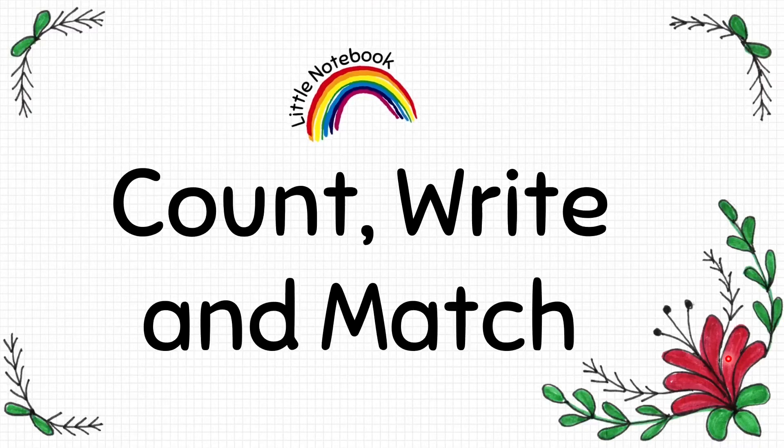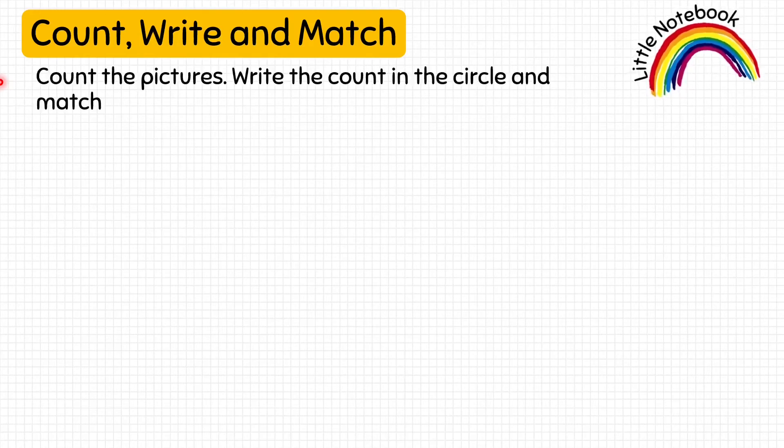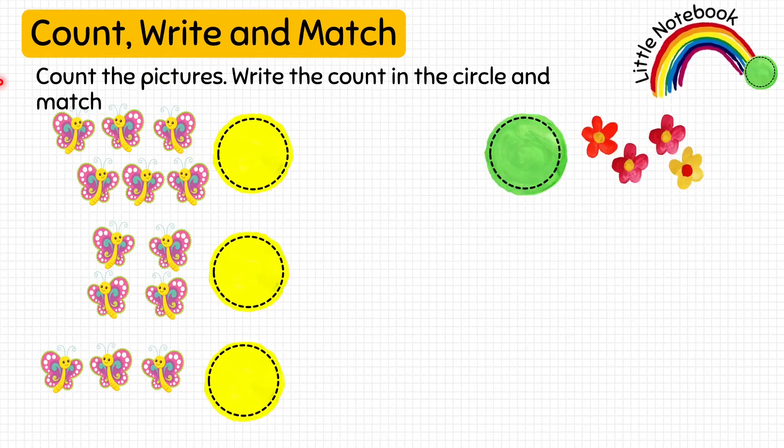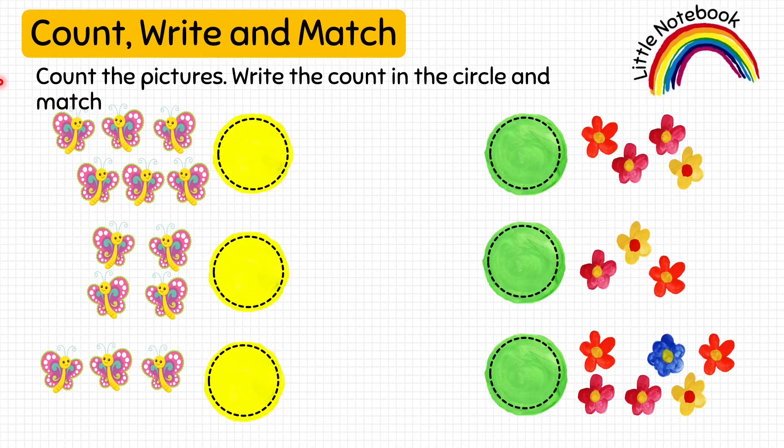Now, the next worksheet is count, write and match. In this worksheet, we are given pictures on both sides. The kid has to count these pictures, write that count in the circles and then match that count. Let's count: 1, 2, 3, 4, 5, 6. So, the kid is going to write 6 in this yellow circle. Next, let's count this group of butterflies: 1, 2, 3, 4. Let's write 4. Next, 1, 2, 3. So, we will write 3 here.